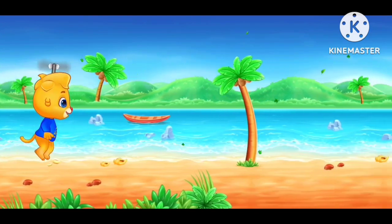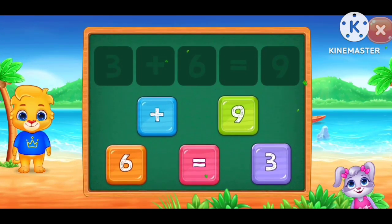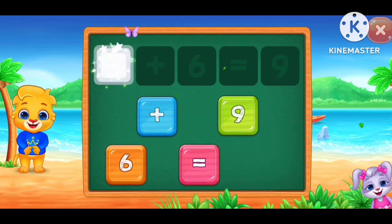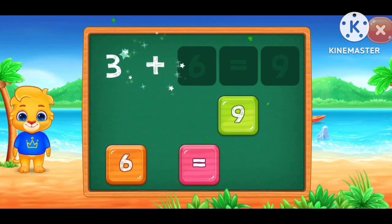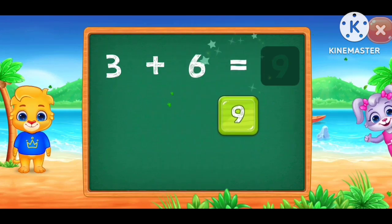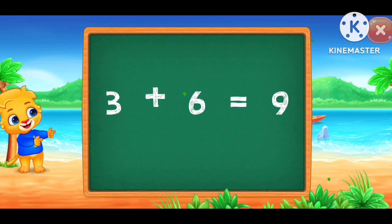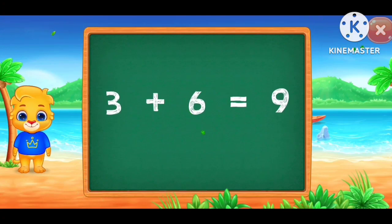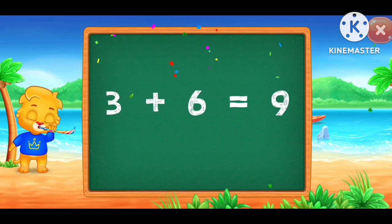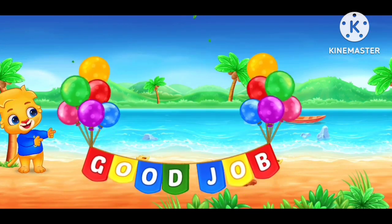3 plus 6 equals 9. 3 plus 6 equals 9. Good job!